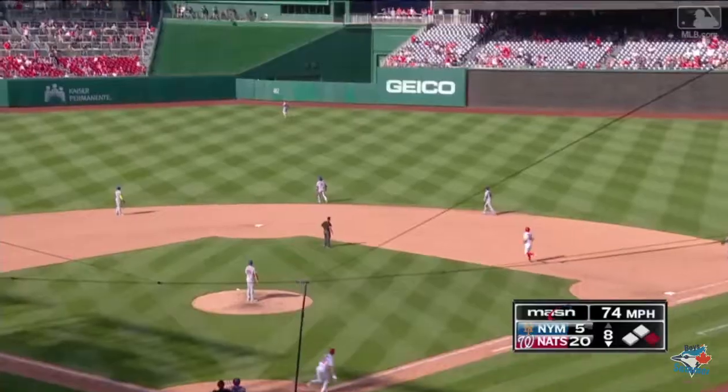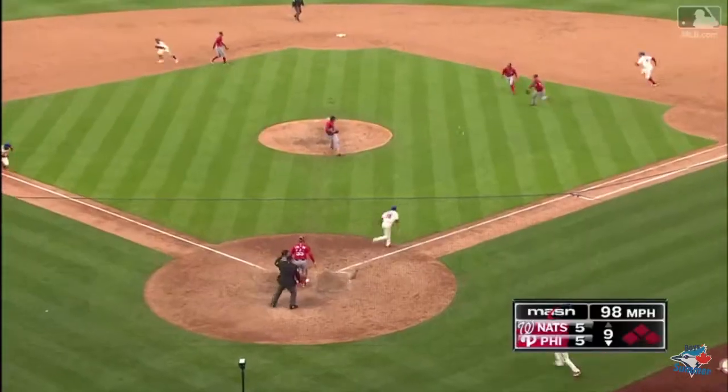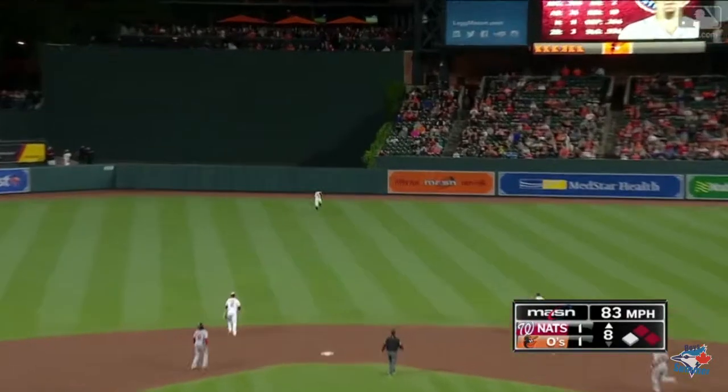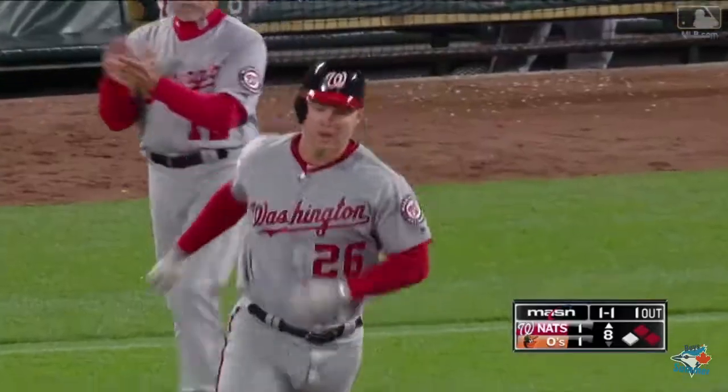That ball hit a ton out to center. See you later. Tapper — one play, home plate. The force is good. That one is out to center. Going back is Jones. See you later.